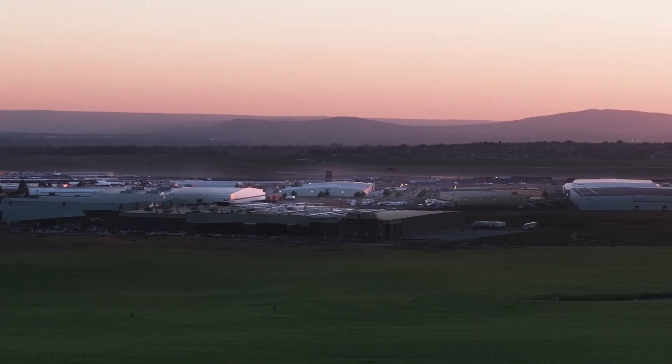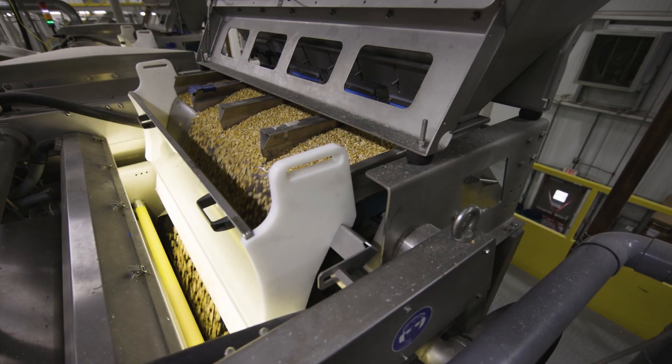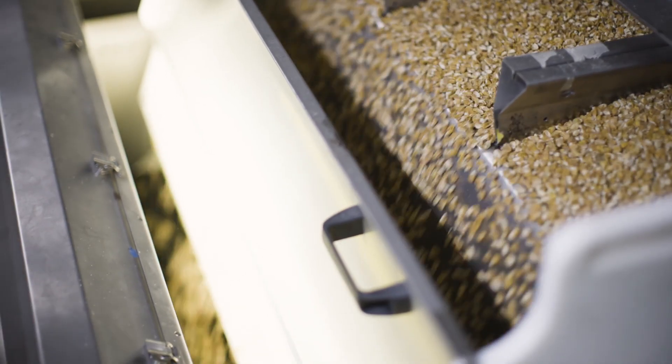For many sweet corn growers, their seed's journey starts in Pasco, Washington. Some of the things that make Pasco one of the best facilities in the world are the technological innovations that Syngenta has invested in, one of them being the most state-of-the-art color sorters that we have to sort the seed.